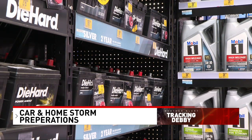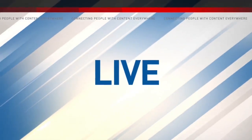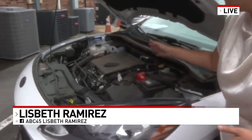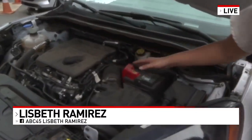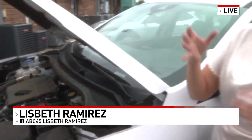Both businesses recommend people to be prepared ahead of time so you won't be with the folks that haven't been prepared. A lot of national auto parts stores will check several things on your car — such as your battery, your oil, and also the windshield wipers — and they'll change those for free. Reporting in the Triad, Lizbeth Ramirez, ABC 45 News, standing up for you.